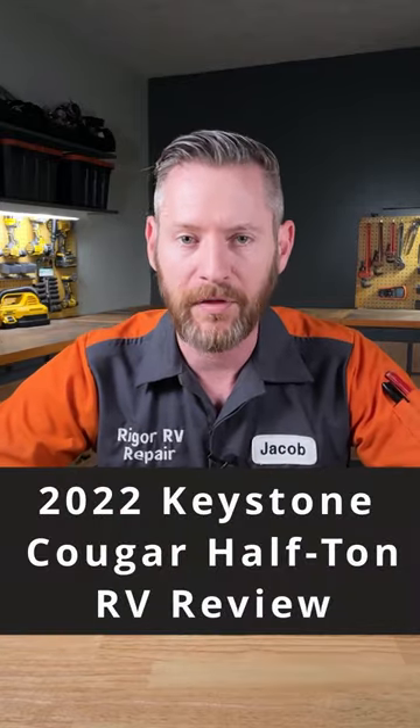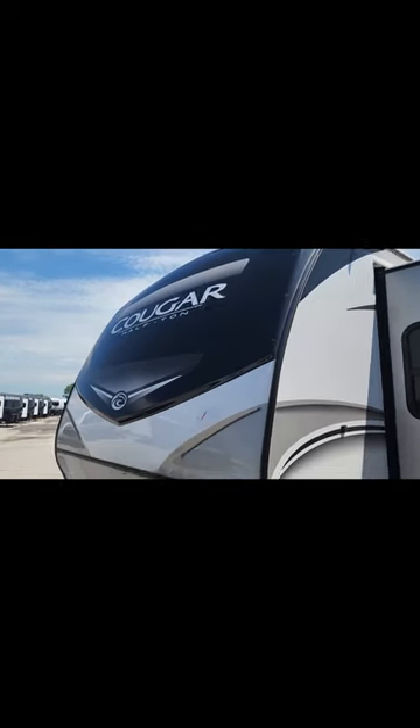I'm an RV tech, and this is my 30-second review of a 2022 model Keystone Cougar half-ton travel trailer 33RLi.